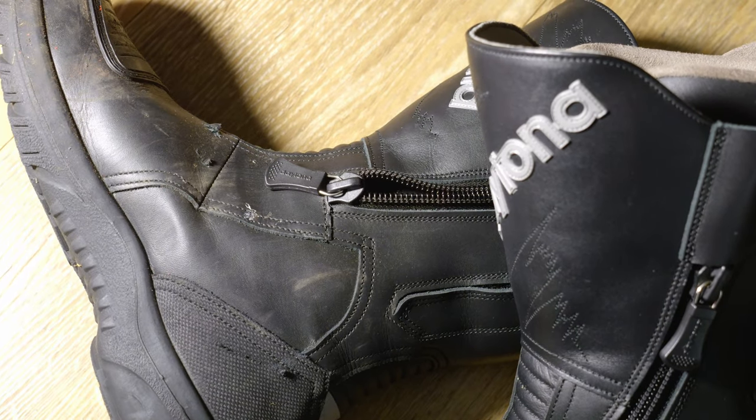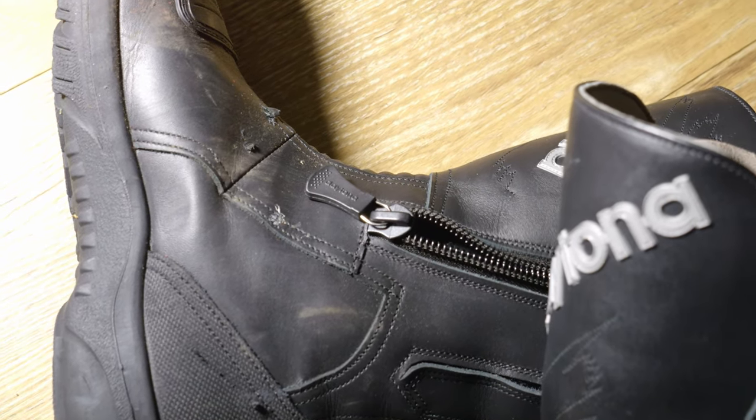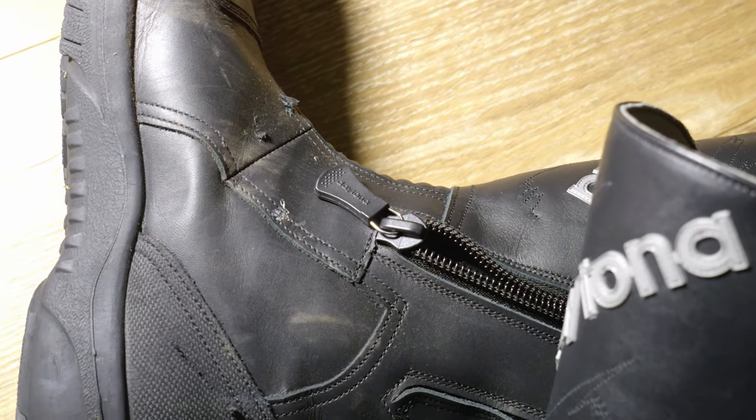They're still perfectly good to wear, and the only damage they sustained was a couple of nicks in the bridge of the boot.